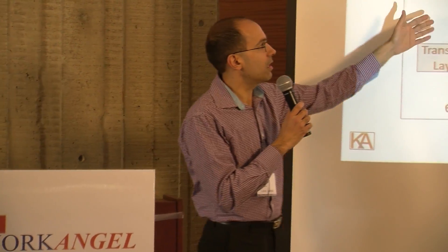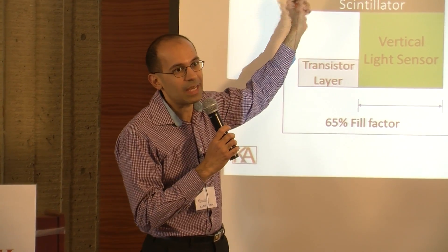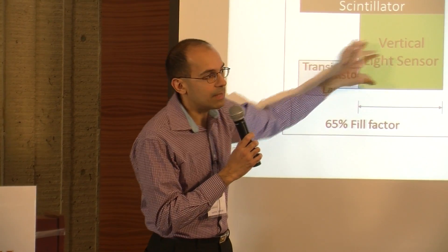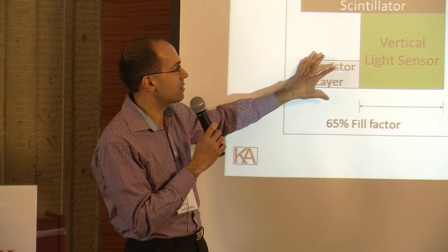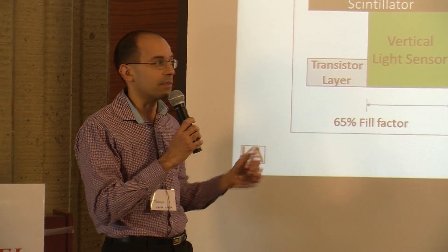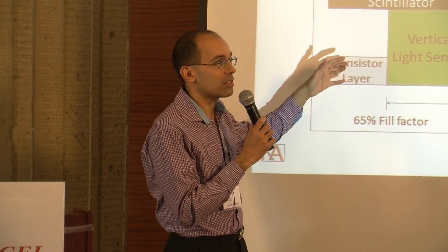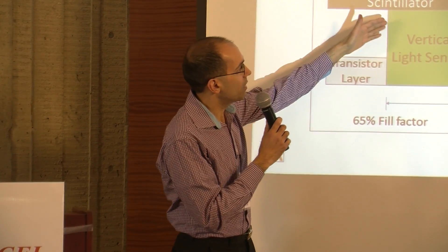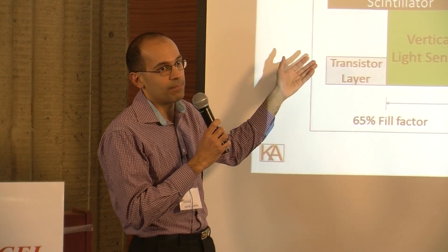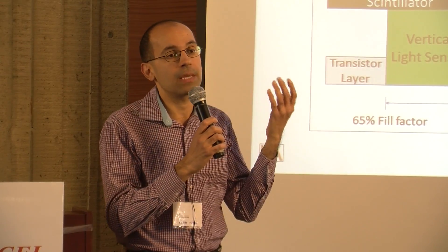Here's what we've got. Existing technology uses a scintillator to convert X-rays into light. That light is sensed by a light sensor on the same plane as the transistor. The transistor takes the signal from the light sensor and transfers it for image processing. The challenge is that the transistor layer is similar in size to the light sensor, so all the light generated by the scintillator doesn't end up in the light sensor — some is wasted. If light is wasted, X-rays are wasted, which means you need to crank up the X-ray dose to get the same image quality.